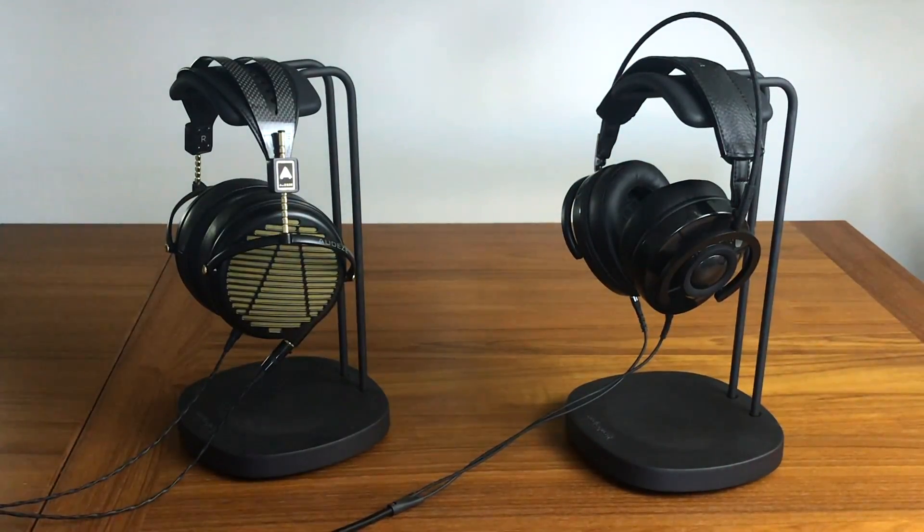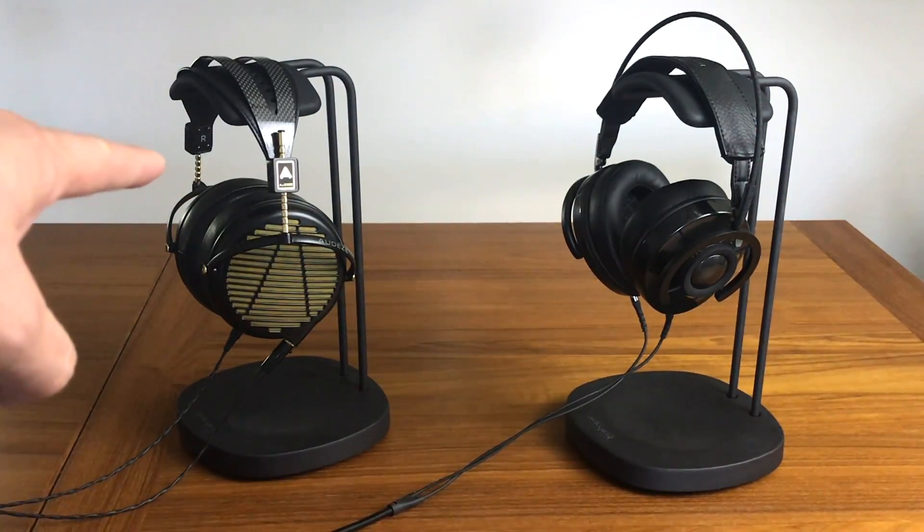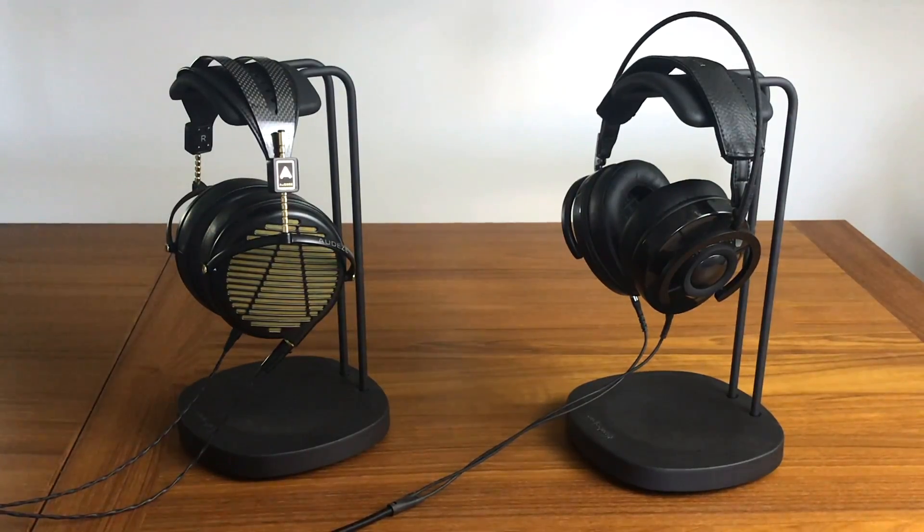Over the past year they've gone down in price to around $400, so I think at $400 the NightOwl Carbons certainly feel a little bit more premium than what they're being charged. Whereas the Audeze 4z headphones feel about right for $4,000 headphones, if that makes sense.